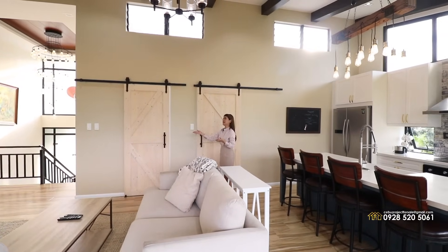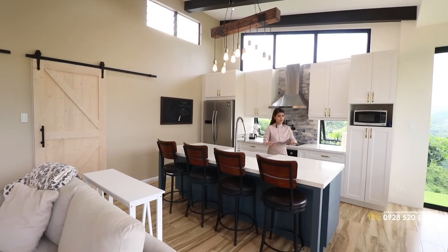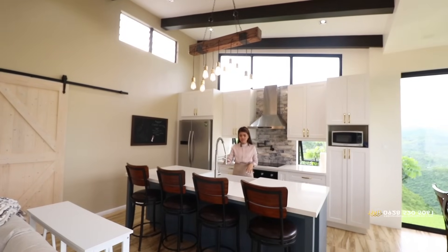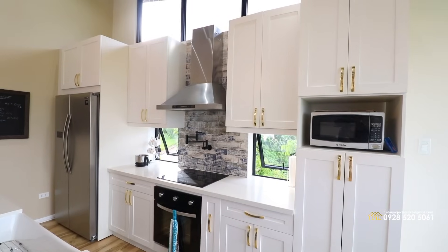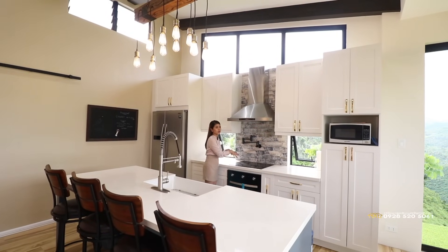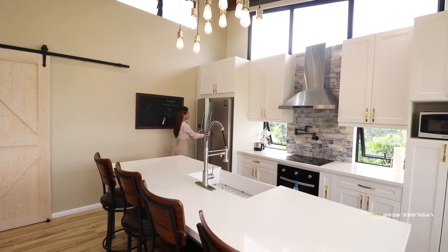Over here we have two doors — that door is your powder room, and this door is your first bedroom, which we'll check later. And this is your island countertop with four seats and comfortable chairs. Below the island are drawers. Behind me is where you can cook — you have a four-burner stove, a range hood, and cabinets on the side and below. There's also a faucet here for easy access to water while cooking. And we have your two-door fridge right here.